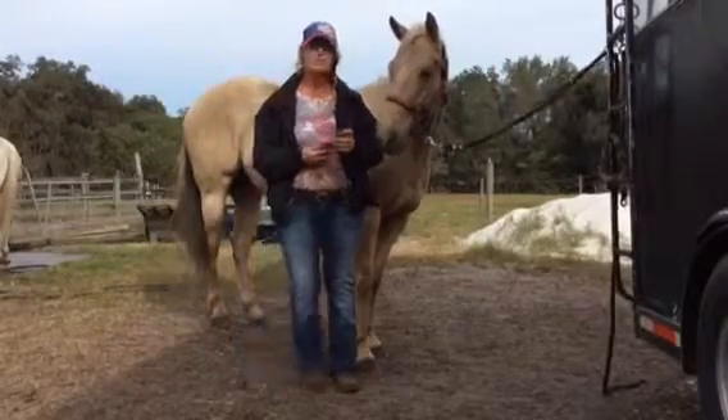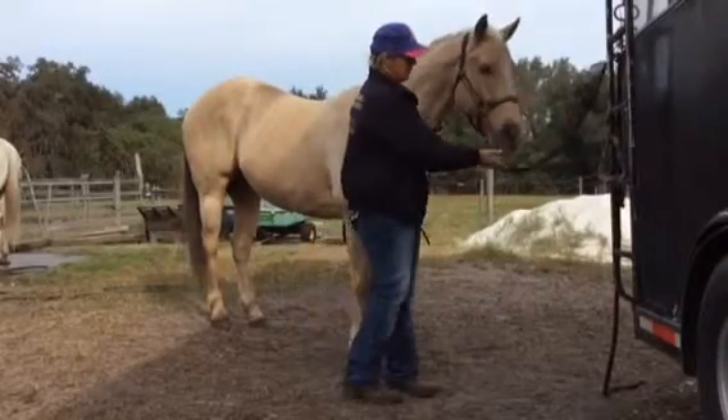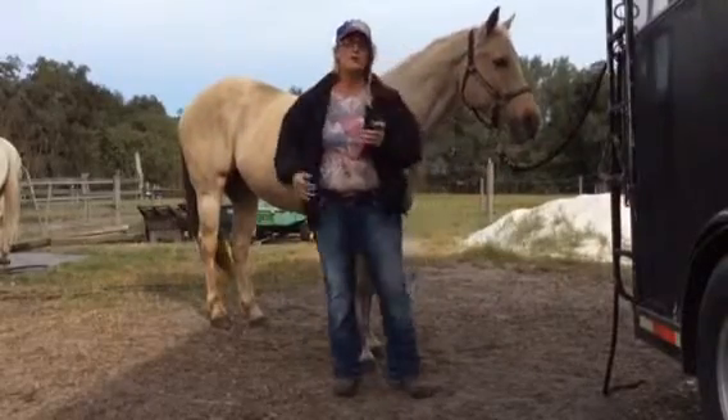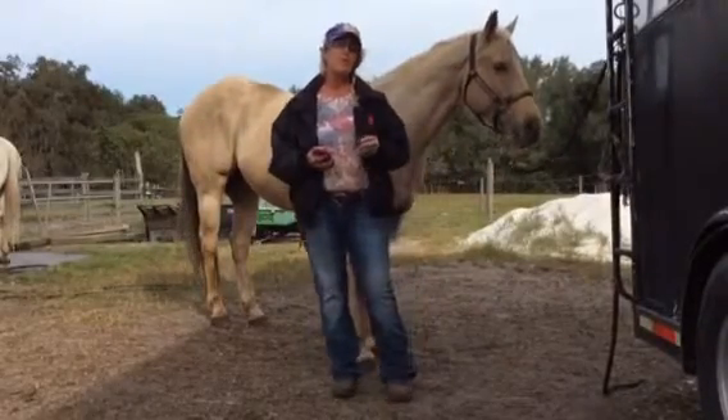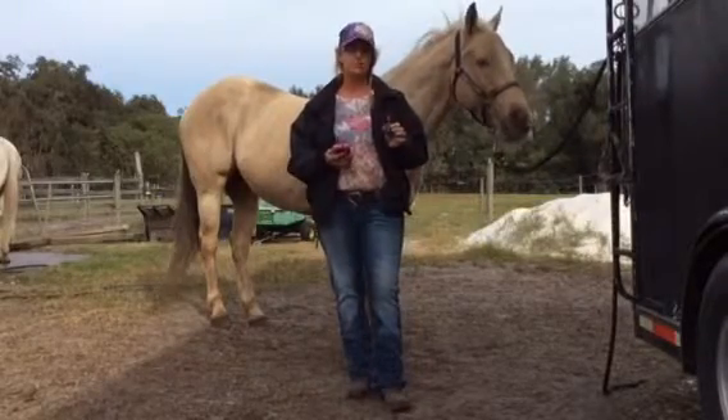Hi, I'm Tina with TLC Barrels and today I want to talk about applying essential oils to your equine partner. One of my favorite oils to use daily is Balance — it's a grounding blend by doTERRA.